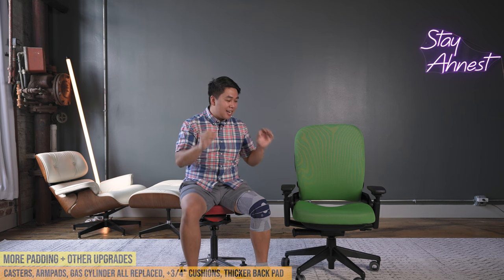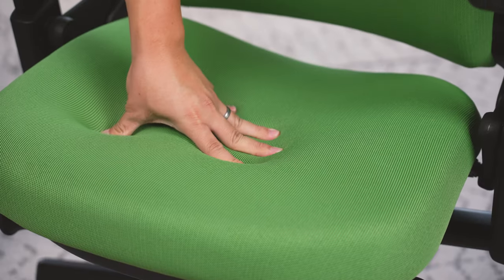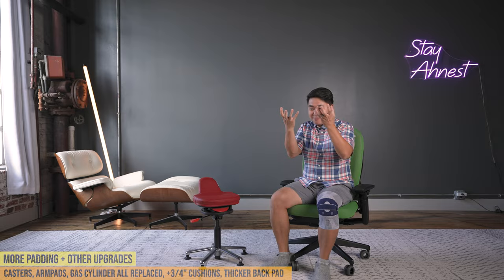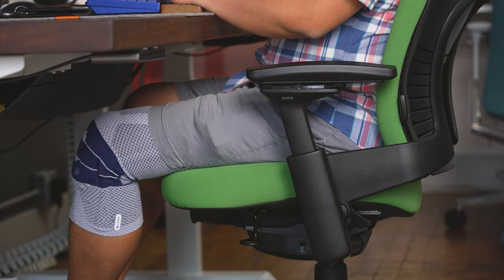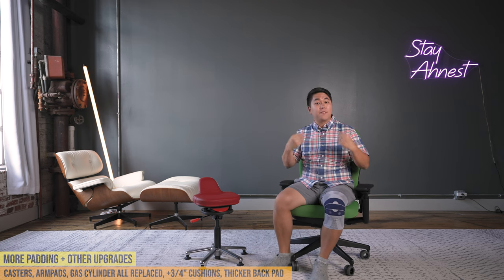I cannot explain enough how much better this feels. It's going to be a soft to medium-soft feel, and because it's so thick, it just grabs you as soon as you sit in it. The backrest feels super duper padded — it feels absolutely incredible. And that alone, to me, fixes this chair.